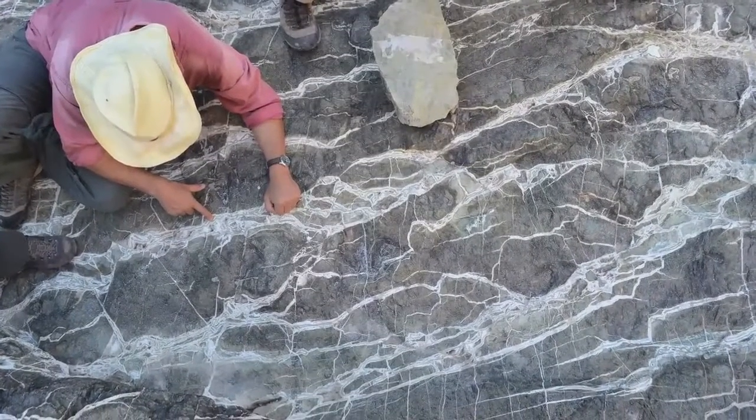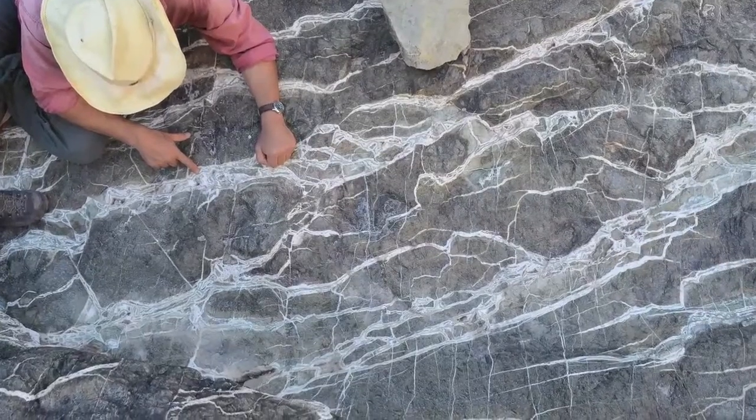For every ton of rock, they can take up about 600 kilograms, or 0.6 tons, of CO2.